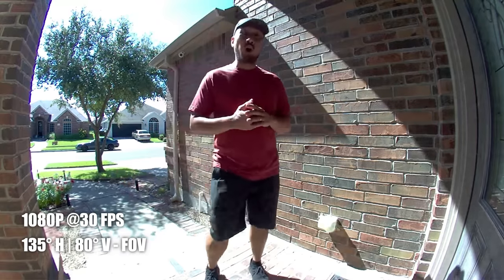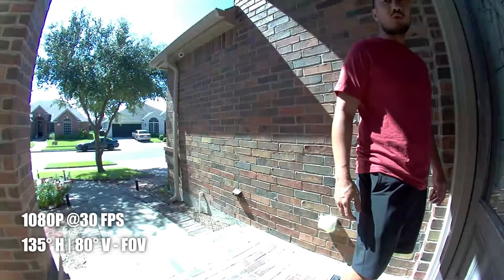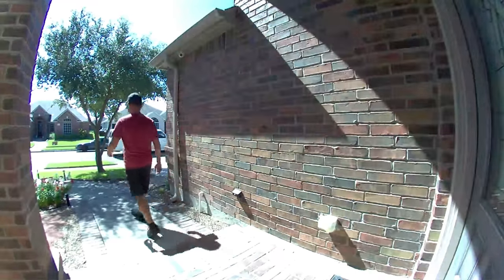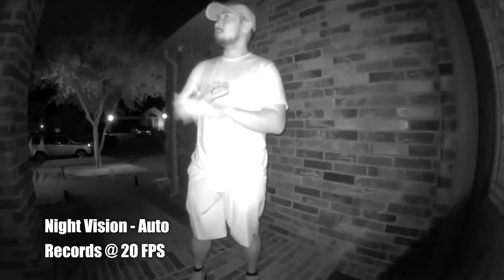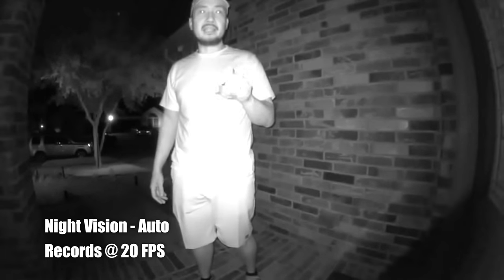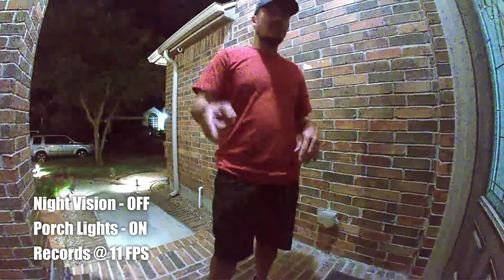This is the video and audio quality of the Blink Video Doorbell — this is what it looks like when close to the doorbell and when close to the door.